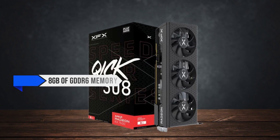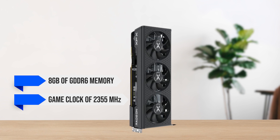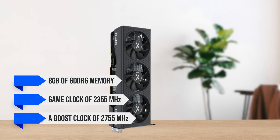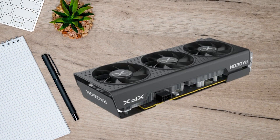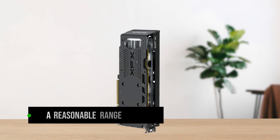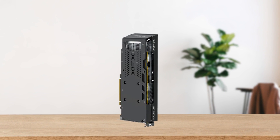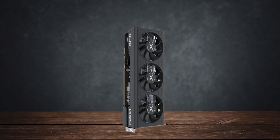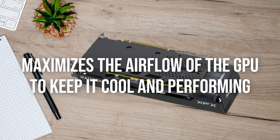Equipped with 8GB of GDDR6 memory, a game clock of 2355MHz, and a boost clock of 2755MHz, the graphics card is capable of handling any open-world game on the highest settings, providing a reasonable range of 80 to 100 FPS. All of this is available due to the triple fan design of the XFX Speedster series that maximizes airflow of the GPU to keep it cool and performing.